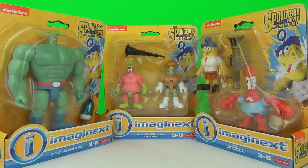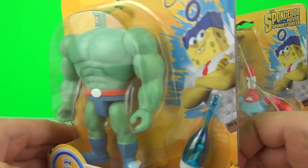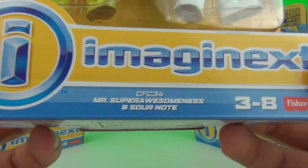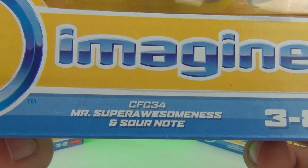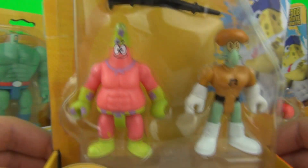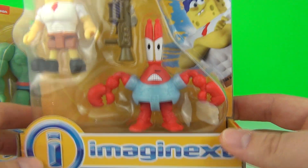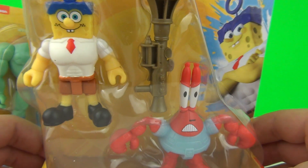Hey toy fans, welcome back! This time I have all these awesome new Imaginext Spongebob the Movie action figures to show you. Our first figure pack is Plankton — look how awesome Plankton looks. Next up we have Patrick and Squidward, aka Mr. Super Awesomeness and Sournote. I love that Patrick's name is Mr. Super Awesomeness — that is the coolest name ever. And we have Spongebob and Mr. Krabs, whose names are Invincibubble and Sir Pinch-a-Lot. Very cool!